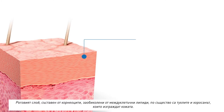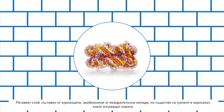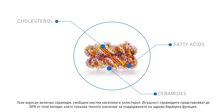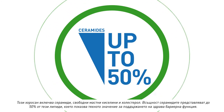The stratum corneum, composed of corneocytes surrounded by intercellular lipids, are essentially the brick and mortar that make up the skin. This mortar includes ceramides, free fatty acids, and cholesterol. In fact, ceramides represent 50% of these lipids, indicating their importance in maintaining a healthy barrier function.